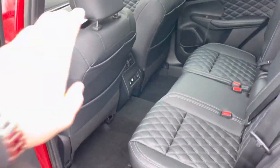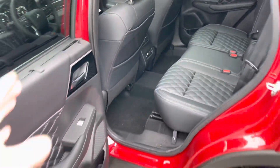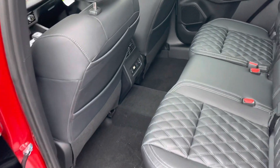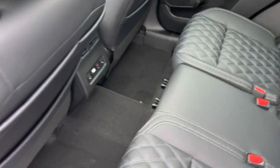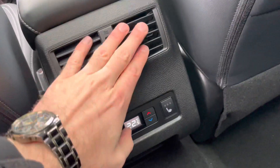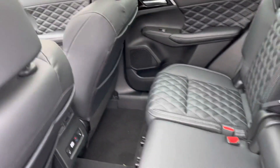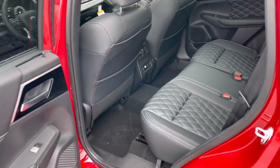Number two: passengers in the back will enjoy being in control of their own comfort with the three-zone automatic climate control. You also have heated second-row seats right here, so passengers in the back can adjust their own temperature and airflow. The heated seats are super cool for passengers in the second row — their own temperature control and heated seats. What can be better than that?